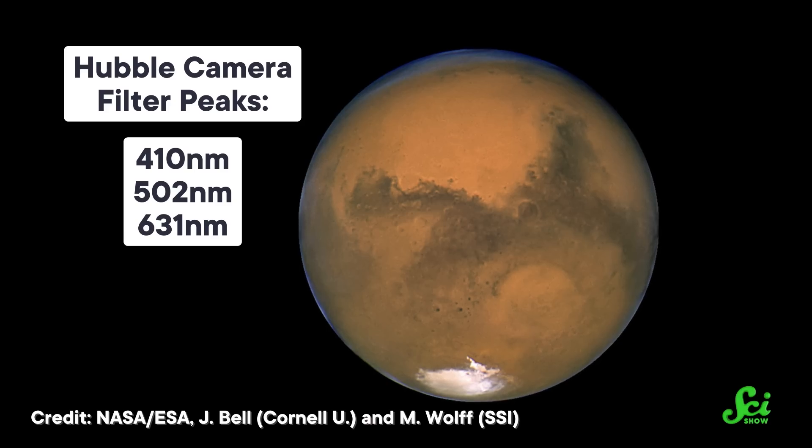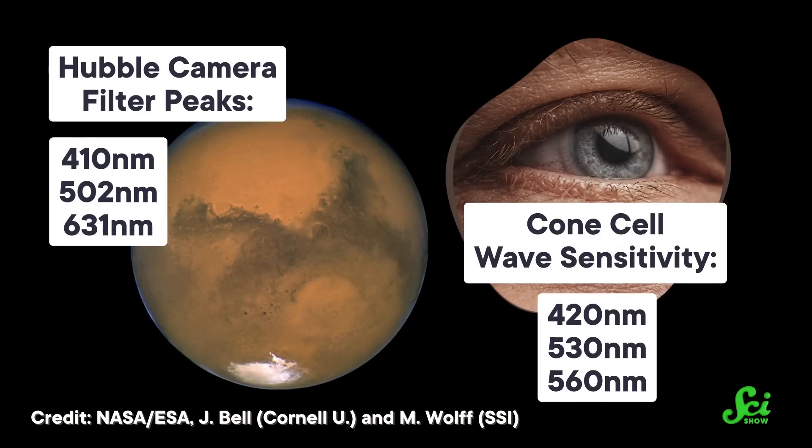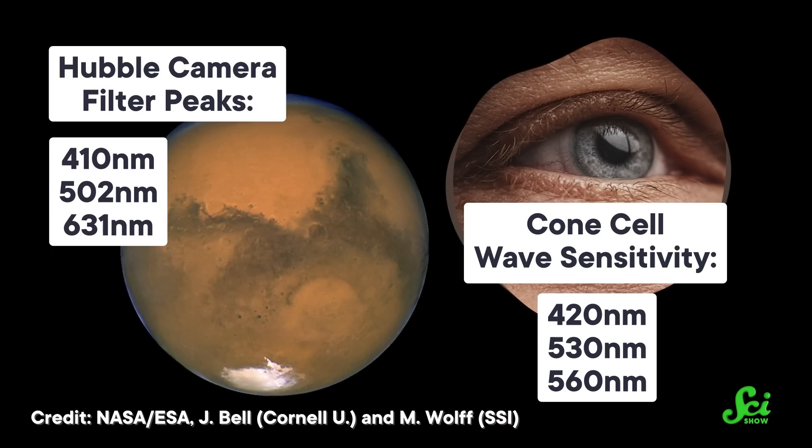And on top of that, the wavelengths all these cameras pick up aren't quite the same as the ones that cone cells in our eyes do. For example, the Hubble camera that took this image of Mars used filters that peak at 410 nanometers, 502 nanometers, and 631 nanometers. Meanwhile, human cone cells are most sensitive at 420, 530, and 560 nanometers. So it's close, but it still isn't quite what Mars-bound astronauts will witness upon final approach.